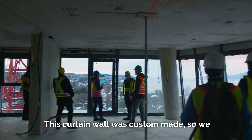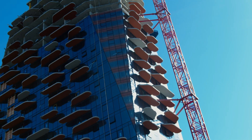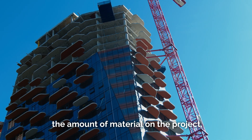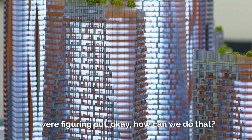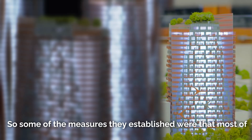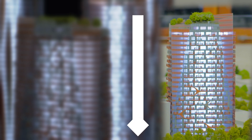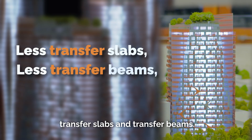This curtain wall was custom made — we didn't use any off-the-shelf components. We really wanted to focus on reducing the amount of material on the project. For that, the structural engineers were figuring out how to do that. Some of the measures they established were that most of the columns actually go all the way from the top to the foundations, which helped reduce the amount of transfer slabs and transfer beams.